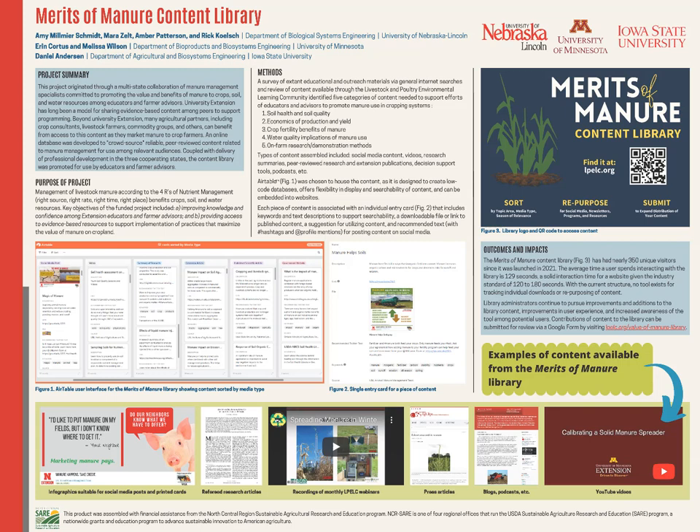We encourage you to check it out. Submit content if you have it available, and we hope that the content we have shared to this point is of value to your programming. Thank you.